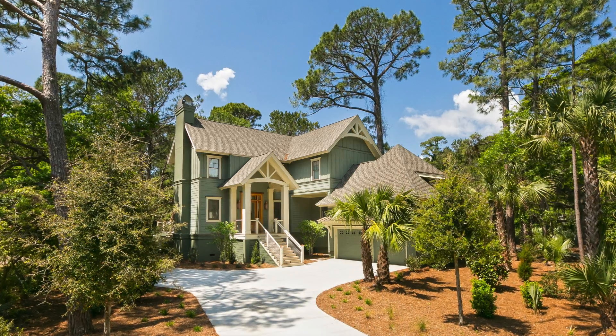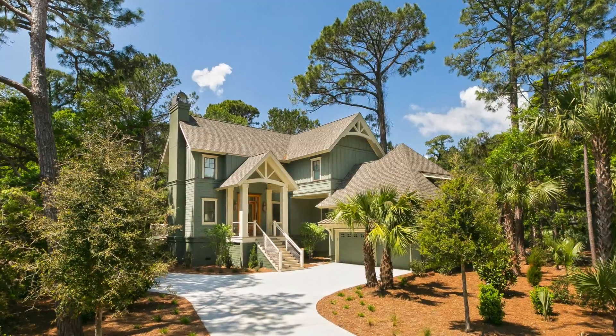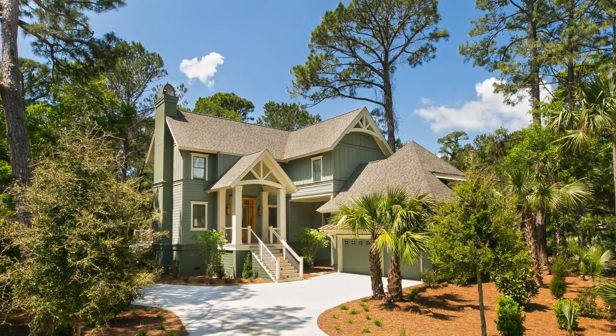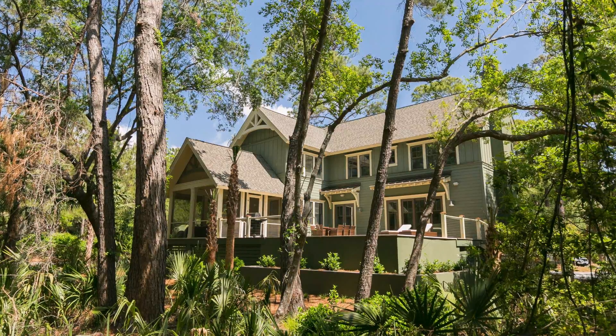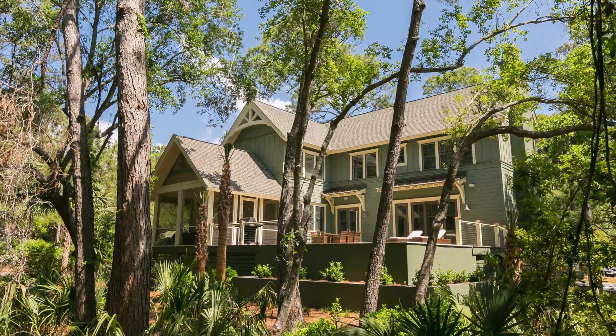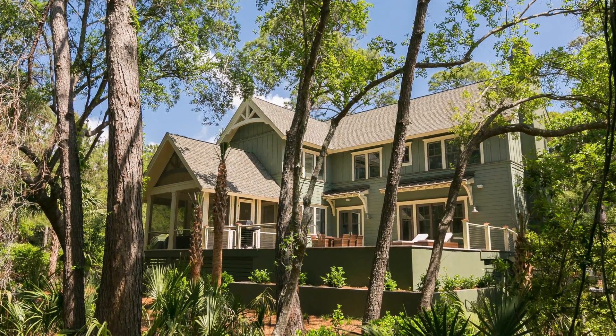Tell us a little bit about this house in particular. The homeowners actually found you through an architect — what was your process after they met with you? They found us through Architecture Plus, and Kevin introduced them to us. We spent some time talking about the project, provided a proposal, and they ultimately decided to go with Cinder Creek to build this home.